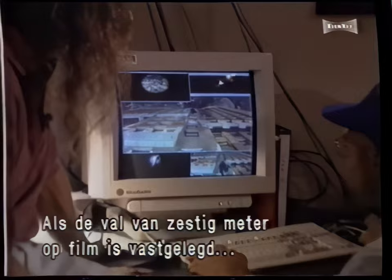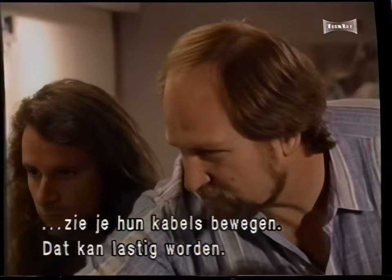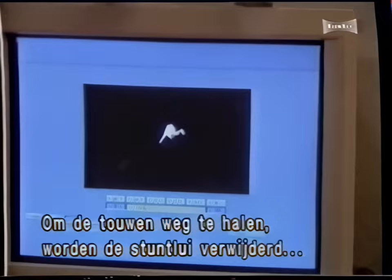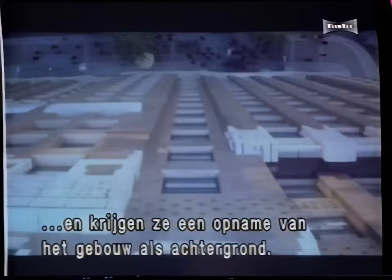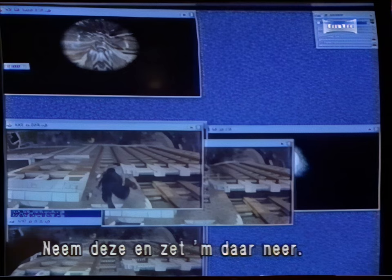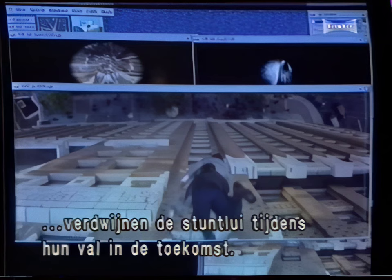Once the 200-foot plunge is captured on film, the footage is turned over to the VIFX digital technicians. The wires on the stuntmen are bouncing considerably, which could be a problem. To remove the wires from the picture, the falling stuntmen are electronically separated from the surroundings and inserted over a clean background shot of the building. A separate image of falling debris is scanned into the computer and added over the scene to heighten the effect. With the finishing touch of a computer-animated splash, the stuntmen vanish into the future in the middle of their fall.